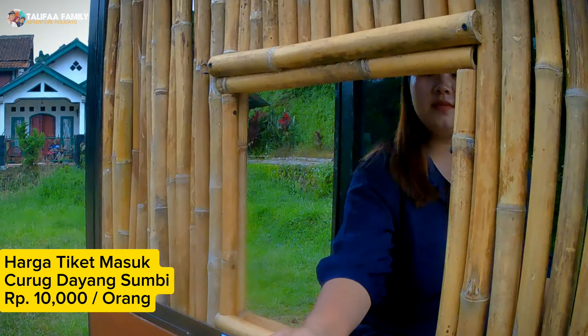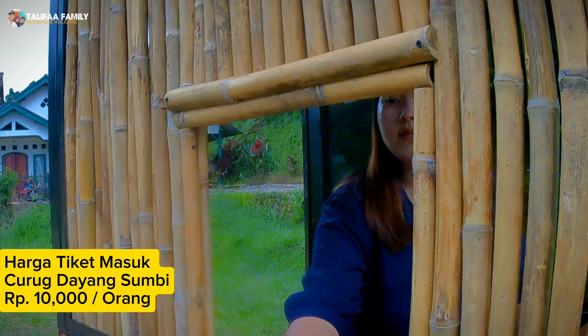Untuk tiket masuk, kita hanya dikenakan tarif 10.000 rupiah saja per orangnya. Cukup murah juga kan Sobat Halifah?